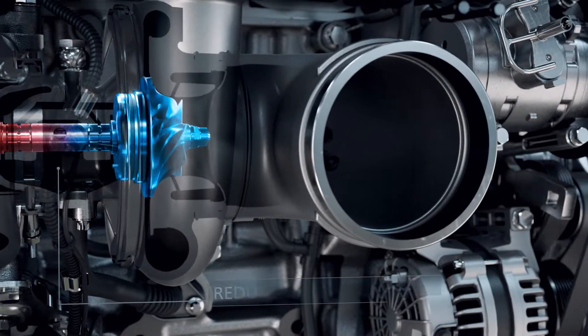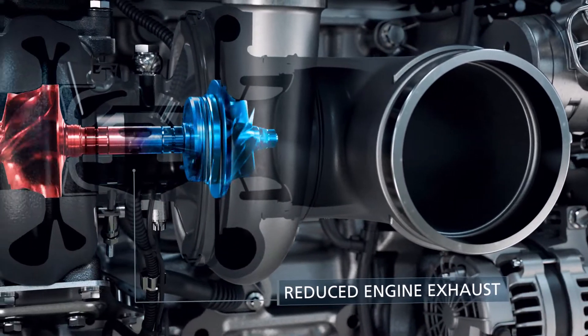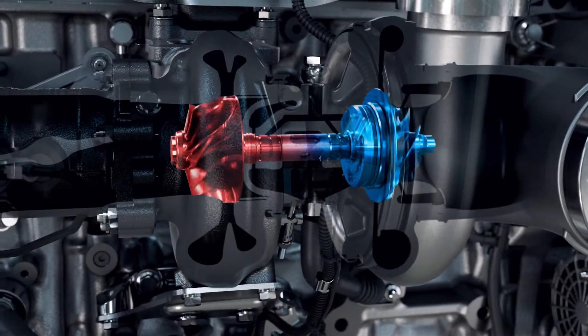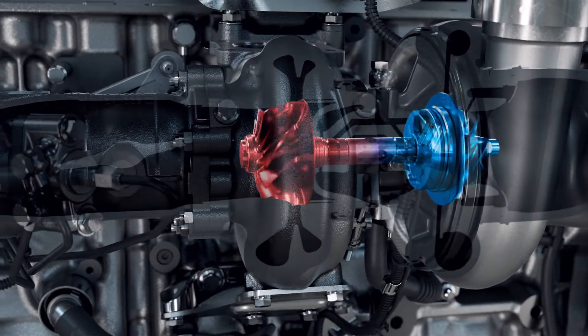A ball-bearing fixed geometry turbo provides quicker response and increased air delivery, allowing peak power and torque to be reached faster and getting your payload moving without compromising efficiency.